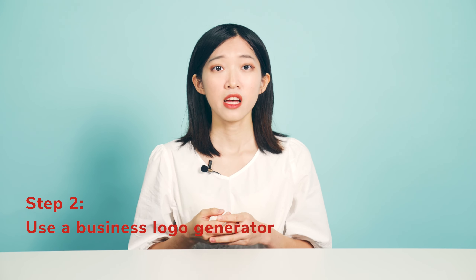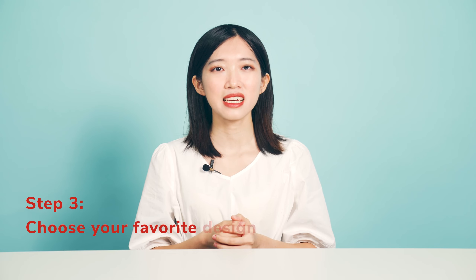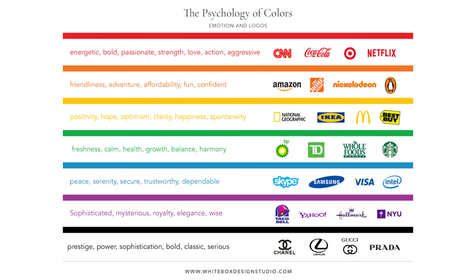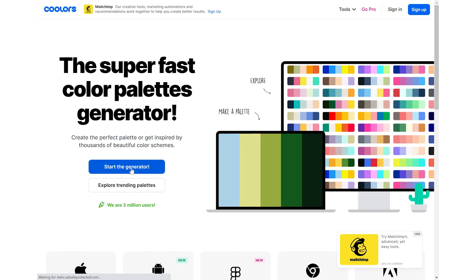Step 2: Use a business logo generator. To save time and money, you may consider using business logo generators like Canva. Just search logo and you can get many choices. Step 3: Choose your favorite design style. It is recommended to choose a logo that looks clean and easy to recognize. Step 4: Pick the right colors for your brand. Brand colors are important because colors elicit emotions and feelings and convey certain information. You may refer to the psychology of colors to make a decision. Consider using tools like Coolors to generate a brand palette.